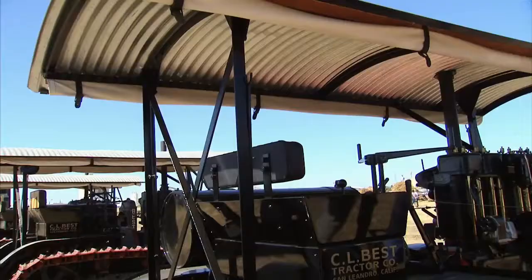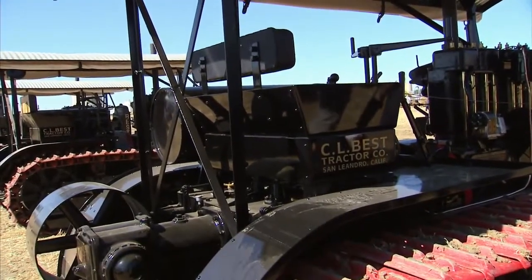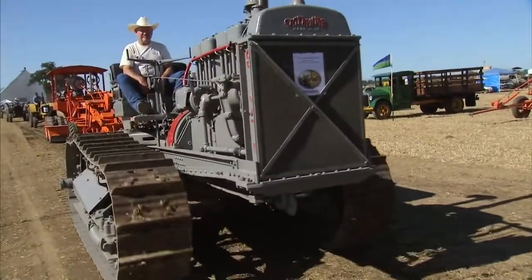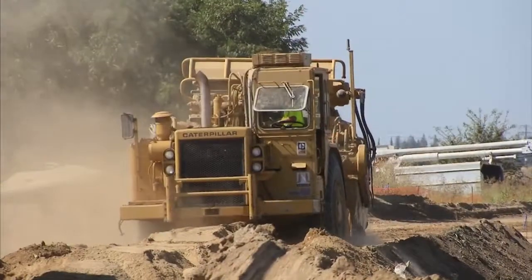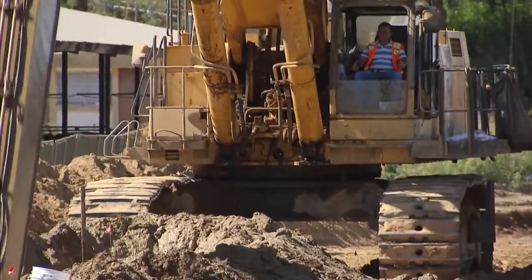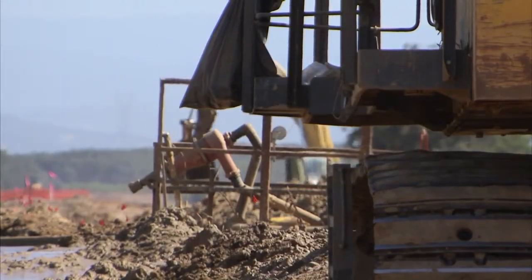Best went on to perfect the track-based tractor, using tracks instead of wheels. After fifteen years in business, he joined with the Holt Manufacturing Company to become Caterpillar. And you see that track design in use today on earth-moving equipment around the globe.